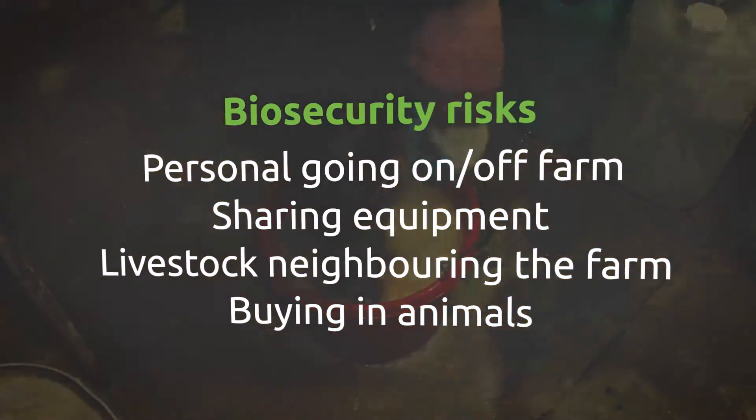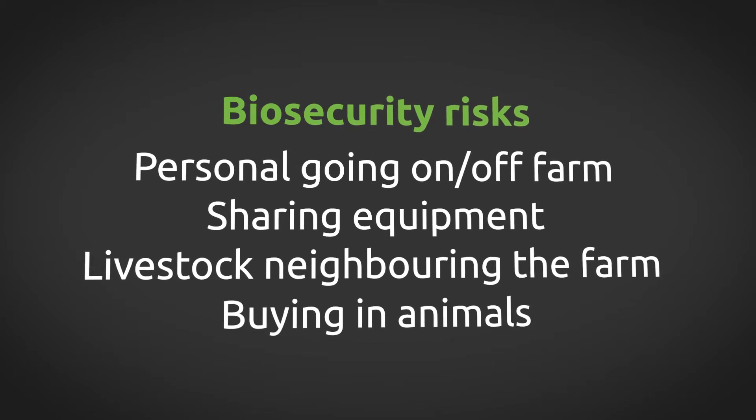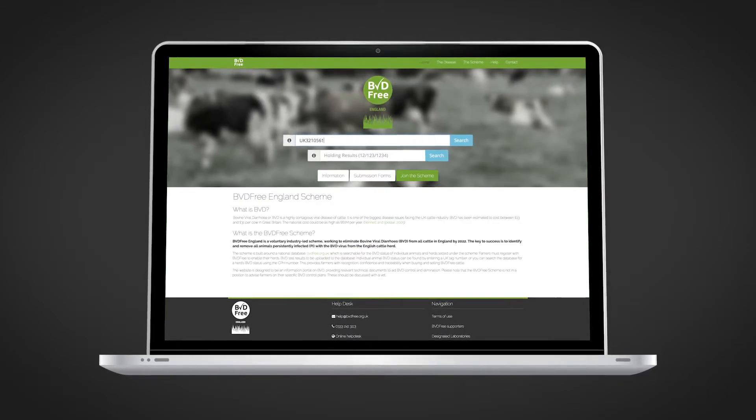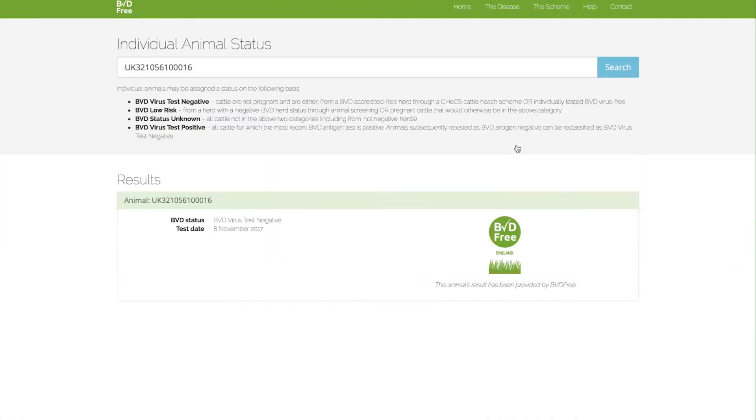Biosecurity is very important in the control of BVD — it's the main way that BVD virus can enter your herd. Buying in animals is also another major cause of BVD infection entering herds, and therefore quarantine and screening testing of animals when they arrive is very important. Knowing the status of the cattle before you purchase them is also very useful. Going forwards, using the BVD Free England central database where test results are stored will be a helpful tool for farmers.